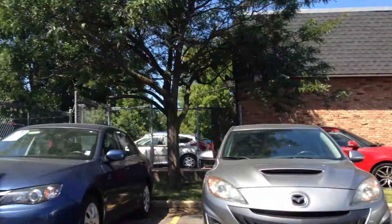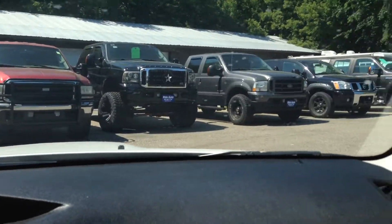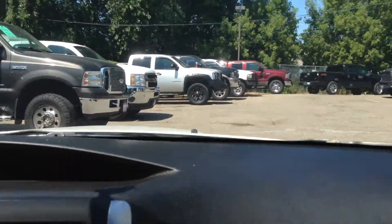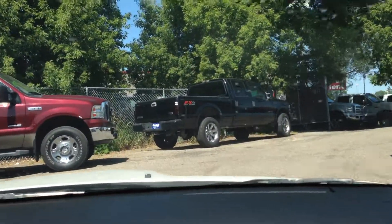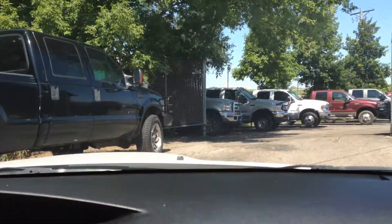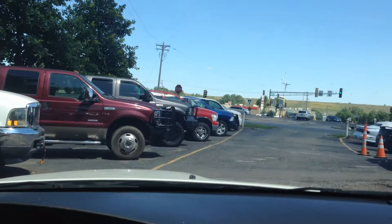We have Mazdaspeed 3s, hatchbacks — we've got two of those. So we have a great selection of high-performance vehicles for you to choose from. We're at seatbelts here taking on a short test drive. This one has had a slight suspension drop. As you can see, it looks really nice.